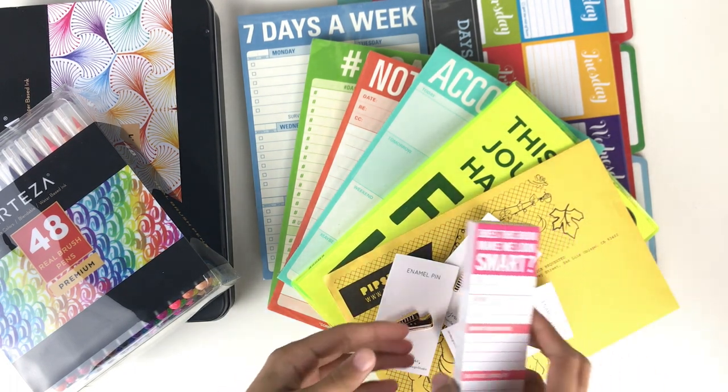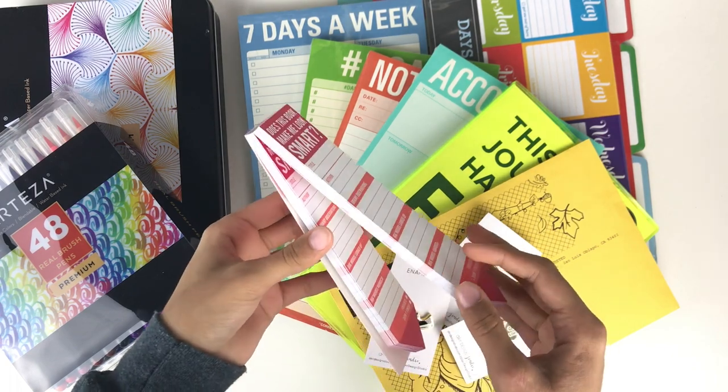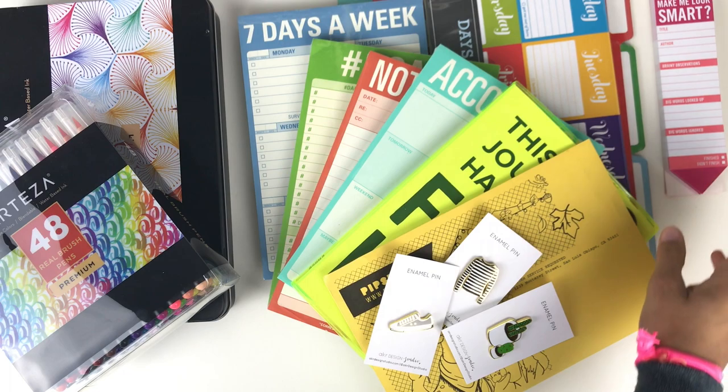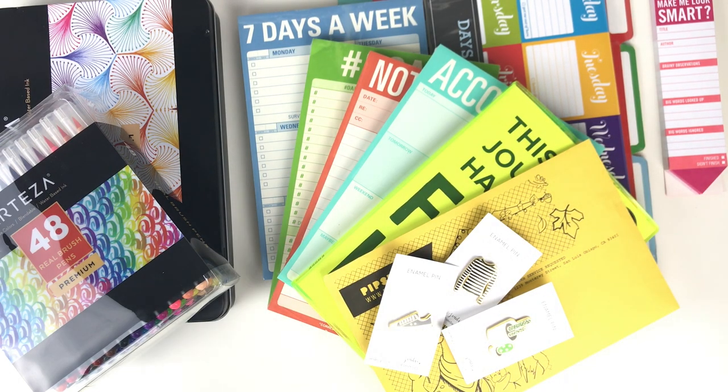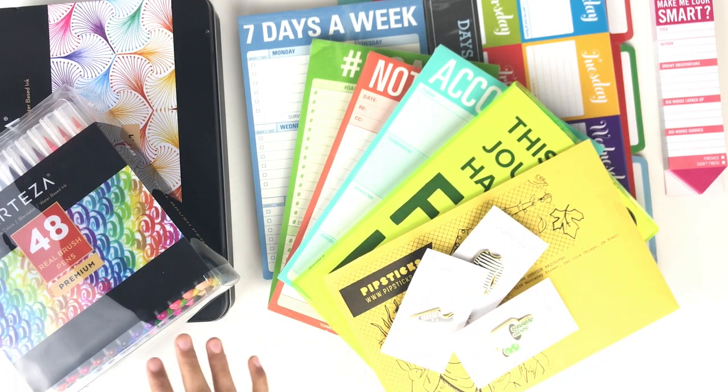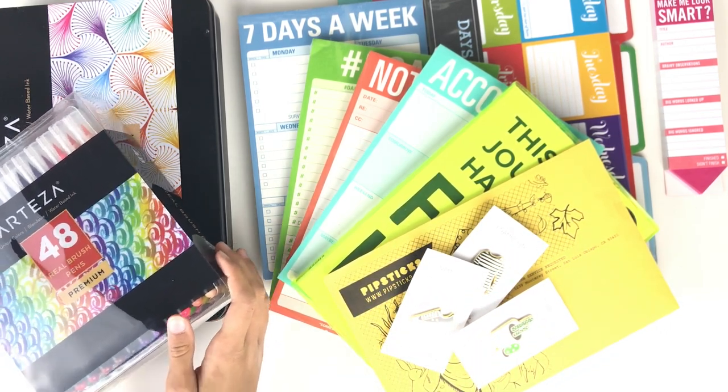In this video I wanted to show you all a bunch of new stationery. I'm going to first show you things that I'm keeping for myself, and then in the second part of this video will be a giveaway, so make sure you stay tuned till the end to figure out how to enter and win.